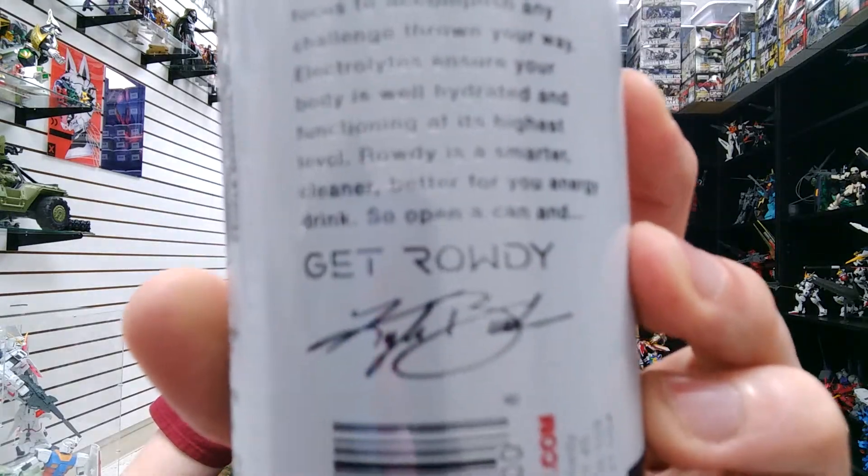One for the instant surge you need and another slow release to give you the sustained energy you crave. L-theanine provides laser focus to accomplish any challenge thrown your way. Electrolytes ensure your body is well hydrated and functioning at its highest level. Rowdy is a smarter, cleaner, better for you energy drink. So open a can and... get rowdy.